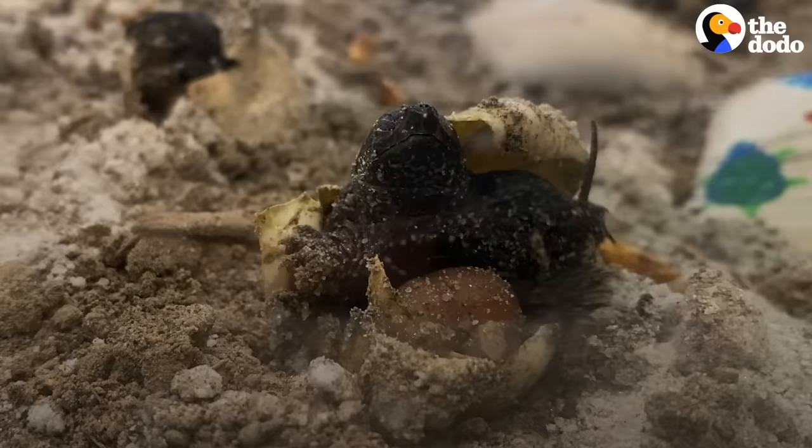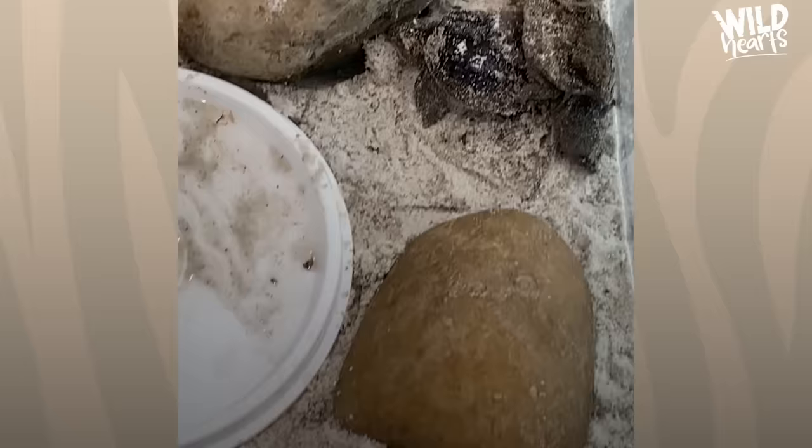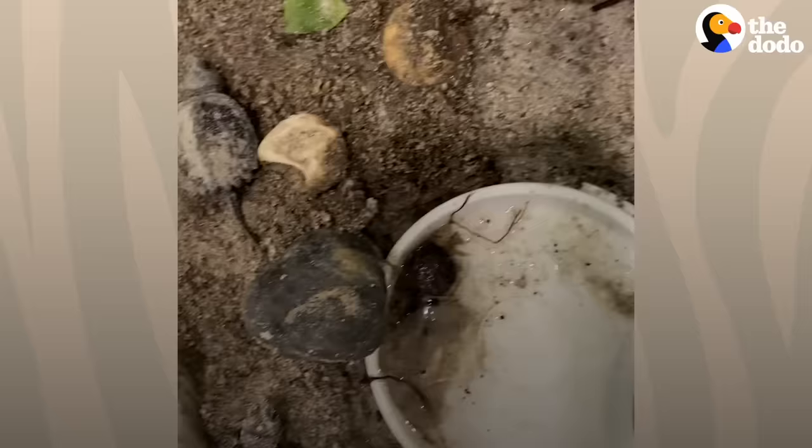The cool thing about snapping turtles is, when they hatch, they have this yolk sac attached to their bellies. That feeds them for the first couple of days. Once that's absorbed, they're basically ready to go. And I guess that's why the mother lays the eggs and leaves.